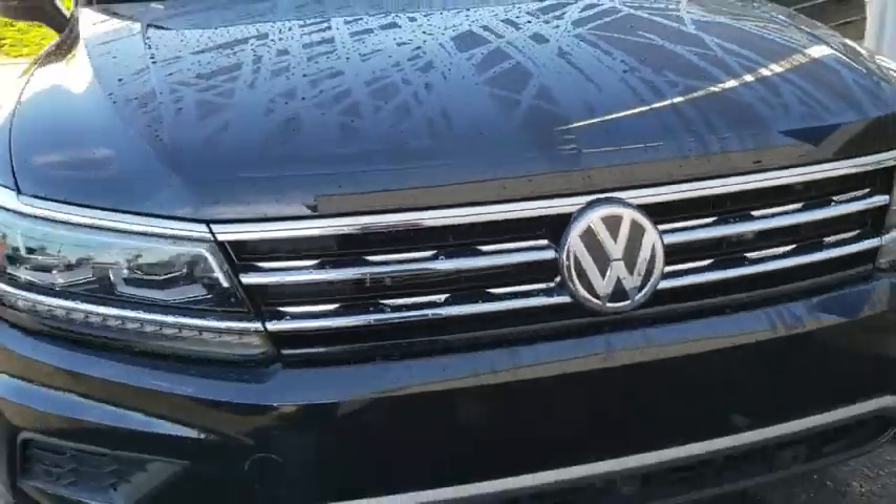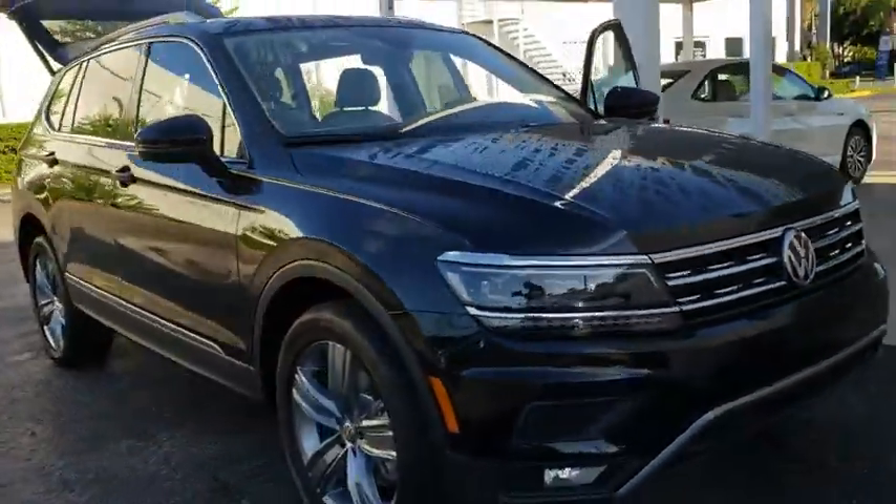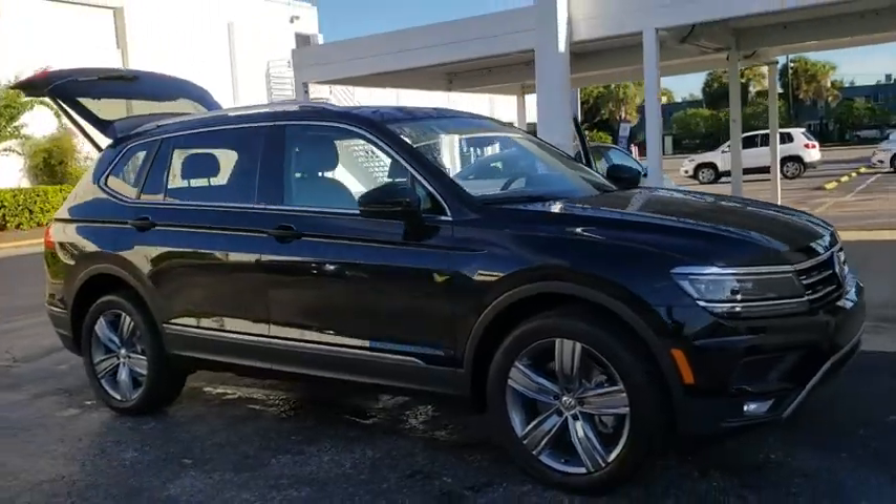2018 Volkswagen Tiguan. With the Volkswagen Tiguan, it's good to be turbo — turbo with class.